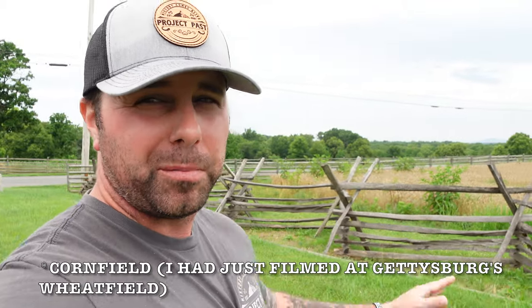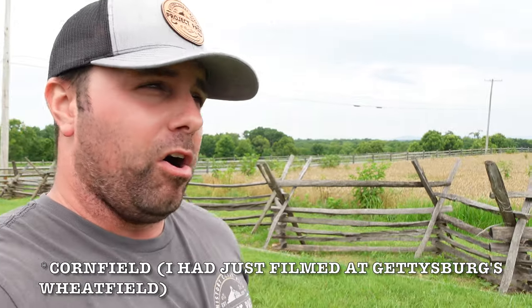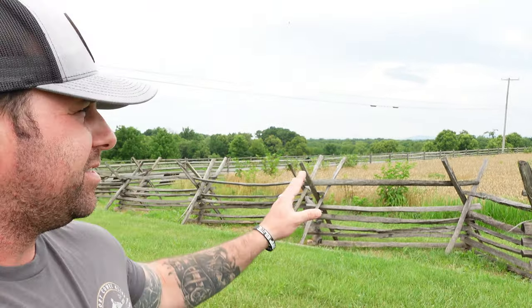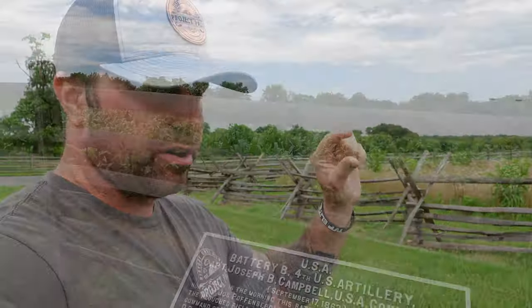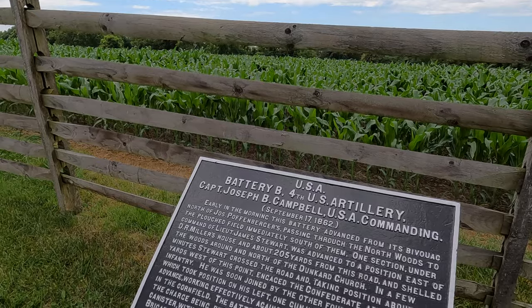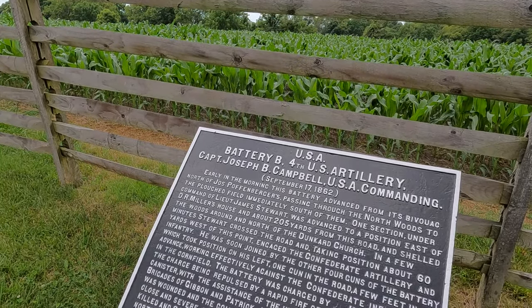I hope this video shed some light on a kind of overlooked portion of the battlefield here. Remember, there was awful fighting all through this battlefield on September 17th of 1862, and this is just a little sliver of that carnage. Hope you enjoyed this one — we're going to catch you on the next one.